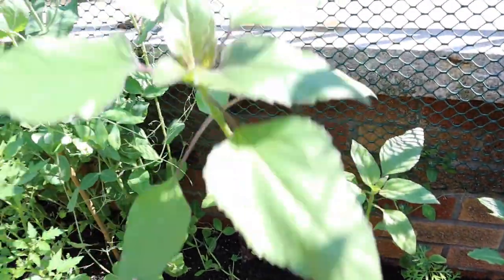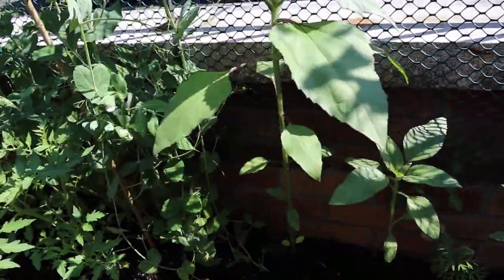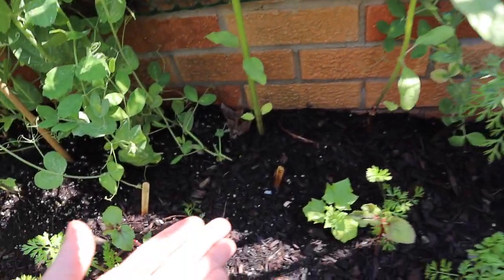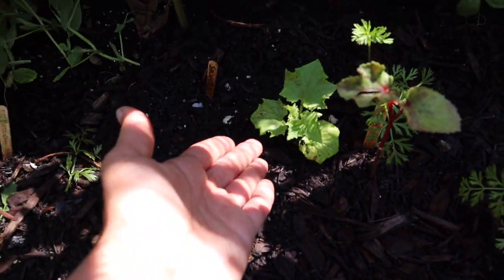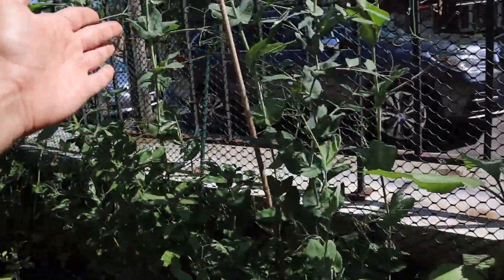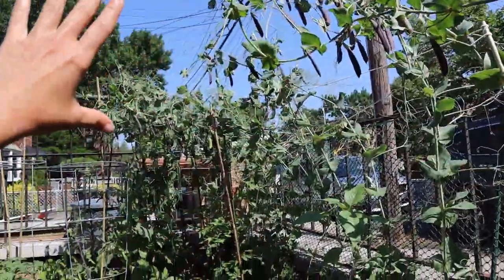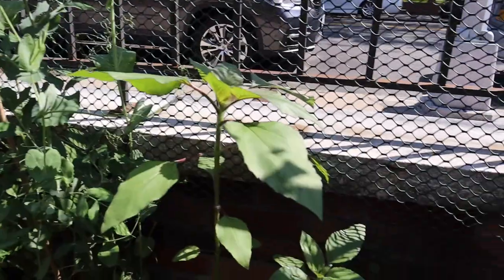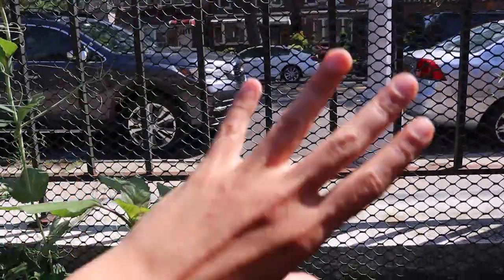I have a couple of sunflowers here — last year I had a bunch in here and they were lovely, so I wanted to grow them again. I have a Silver Slice cucumber that will hopefully pick up on this fence and take over once these peas are gone, which is coming really soon. It's getting too hot for the peas, and the cucumber will hopefully harden up and take over the space.